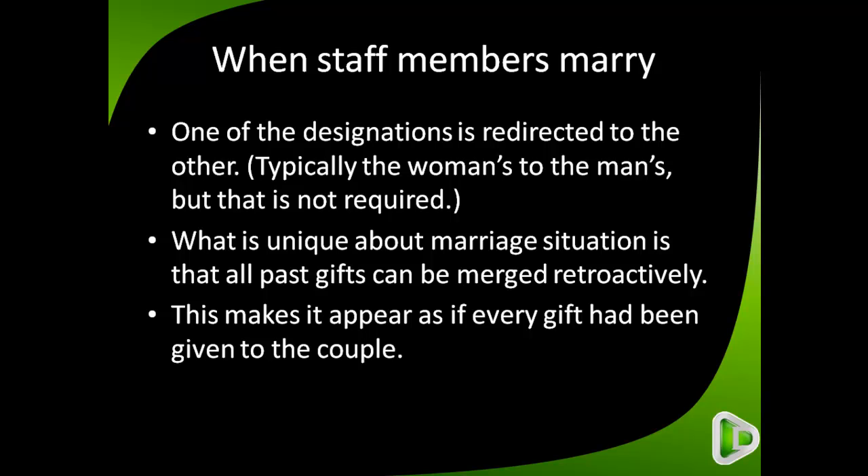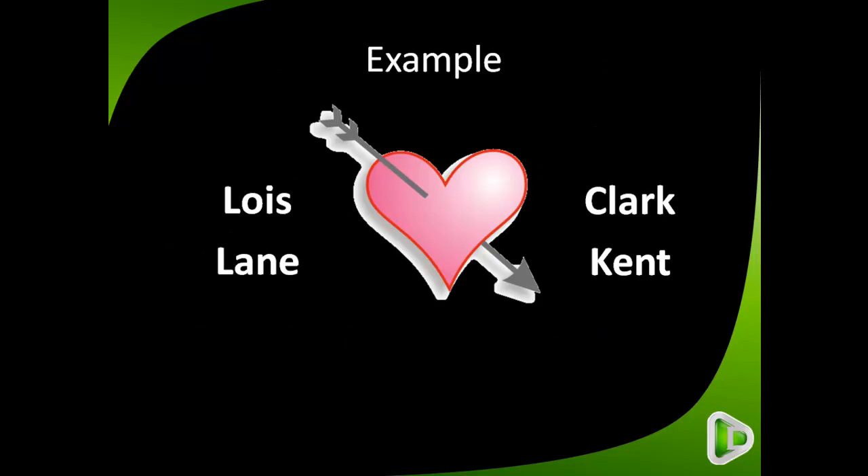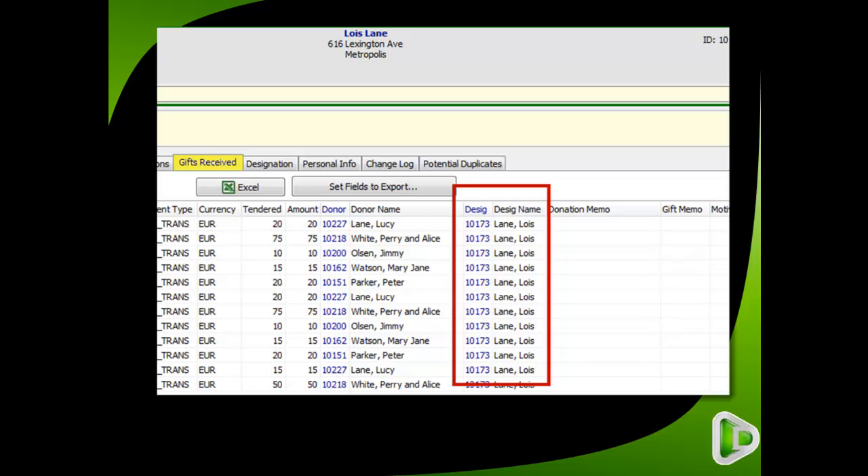This really helps when doing research on a couple. In our example, we have two single staff members, Lois Lane and Clark Kent. When we select Lois Lane's contact and look at the Gifts Received tab, we see a list of gifts given on her behalf. The second gift in the list is from Perry and Alice White, given to Lois Lane — we'll come back to them in a little bit.